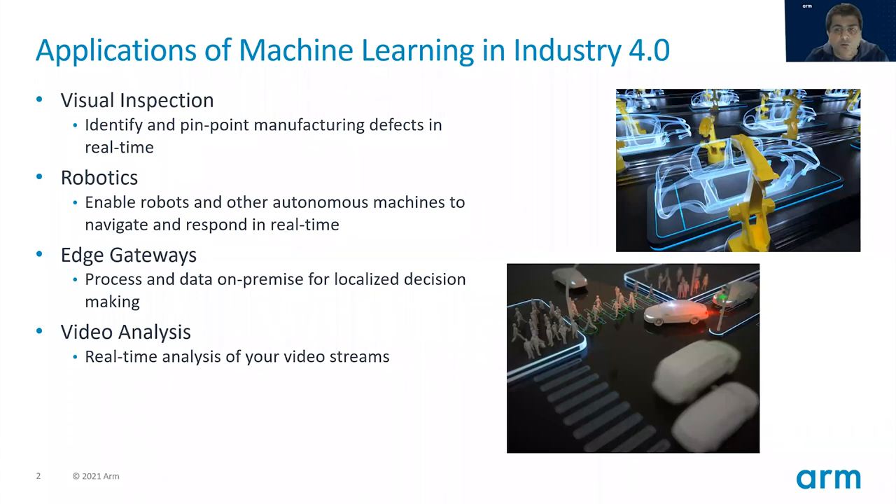Many industrial machines generate a lot of data, and that data has to be filtered, processed, and analyzed. Today many of those things happen probably in one central location. But with edge gateways and with machine learning on those edge gateways, you can do all of that localized for much more secure, much faster real time decision making. And machine learning is great for video analysis as well, enabling you to do real time analysis of your video streams to identify any anomalies or hotspots in your industrial setting.